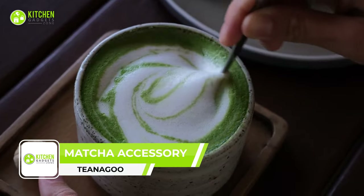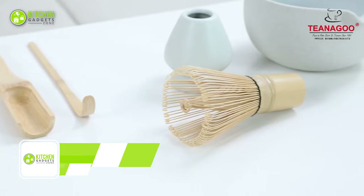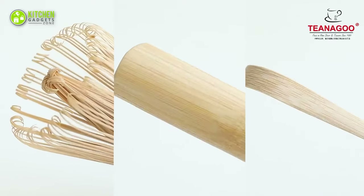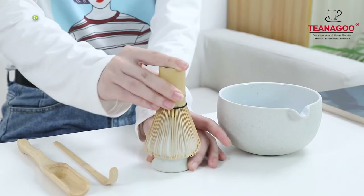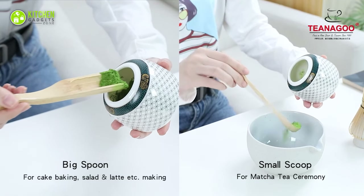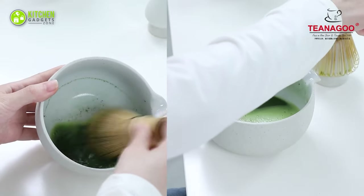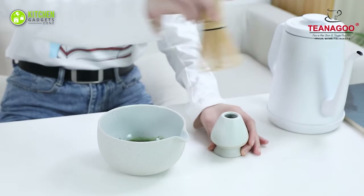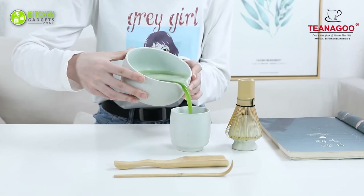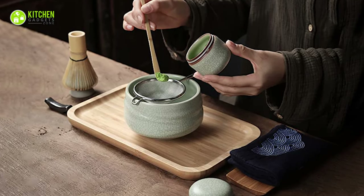Experience the ultimate matcha making with the Tinegu Matcha Accessory, the connoisseur's choice for matcha perfection. Constructed of all-natural bamboo and high-quality porcelain, this is not only durable but also eco-friendly. It includes a four-color whisk holder pack, each handcrafted with 76 fine tines engineered to create froth for the perfect cup of matcha. The unique shape of the whisk allows for effective blending and frothing, ensuring a smooth and frothy tea every time.